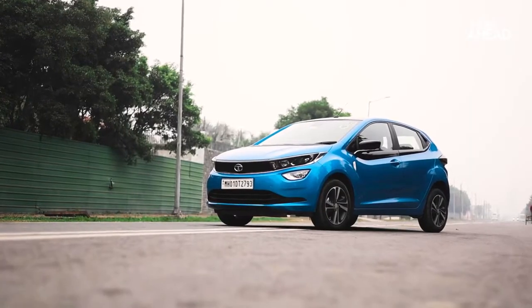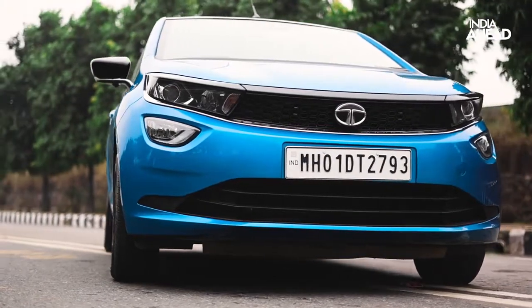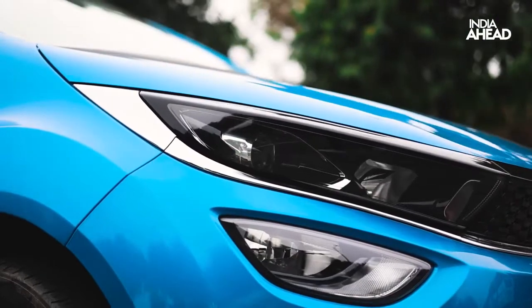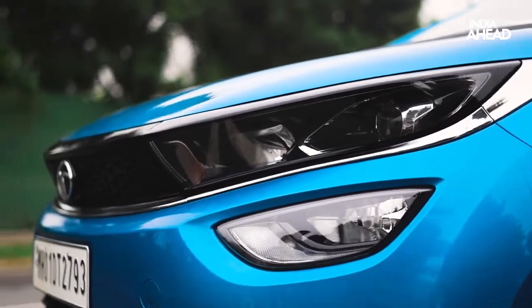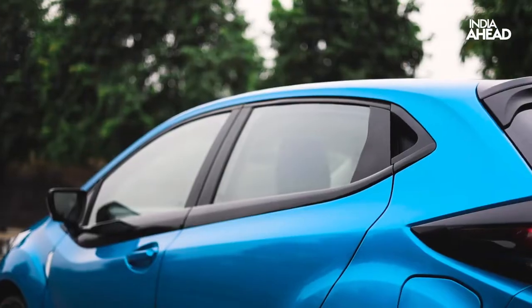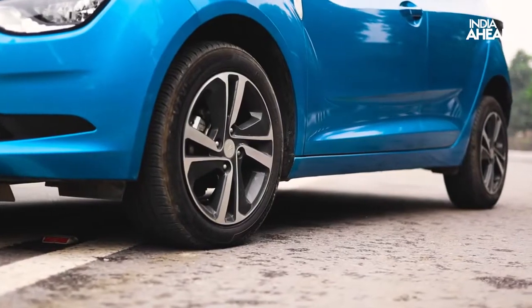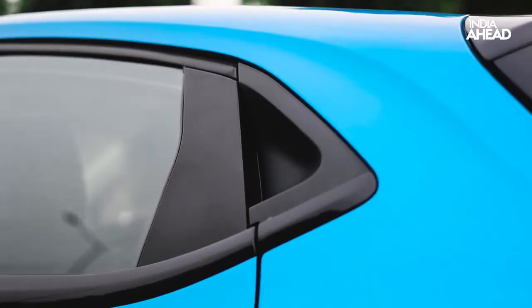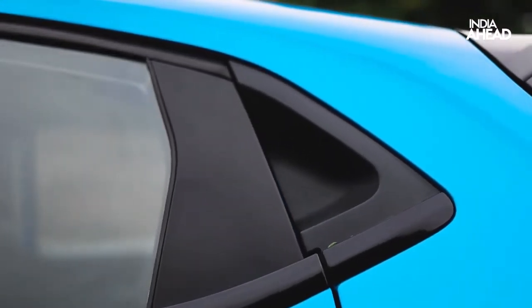The design of the car is very sporty, cutting, edgy and athletic. It's got projector LED headlamps and follow-me headlights. The functionality of the headlamps is really nice — you can actually see through a long way in the darkness. From the side, the profile stances are really nice. It's got 16-inch dual-tone laser-cut alloys and the rear door is integrated on the C-panel, which looks very sporty.